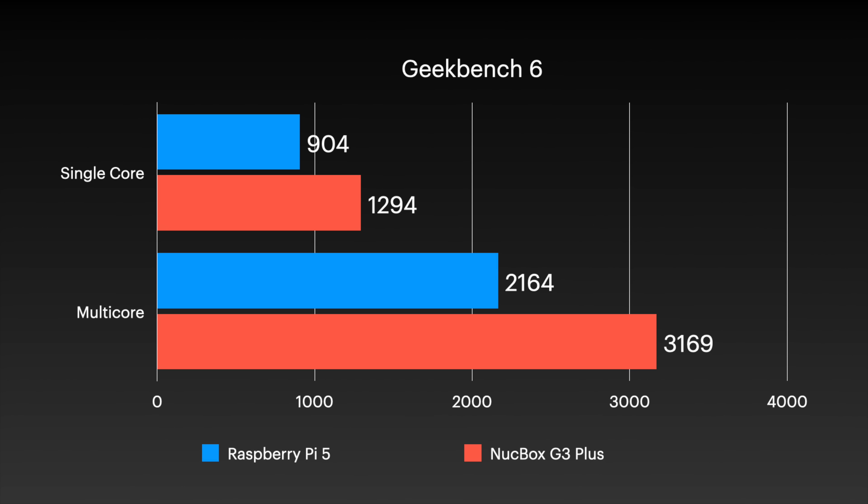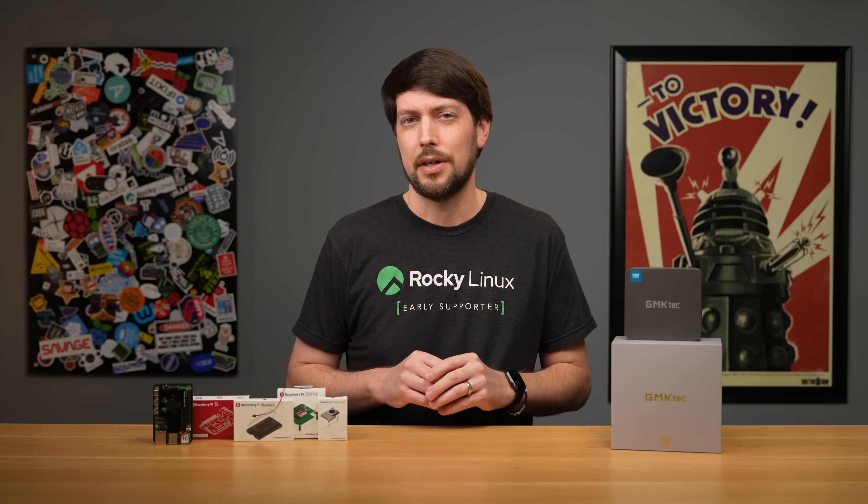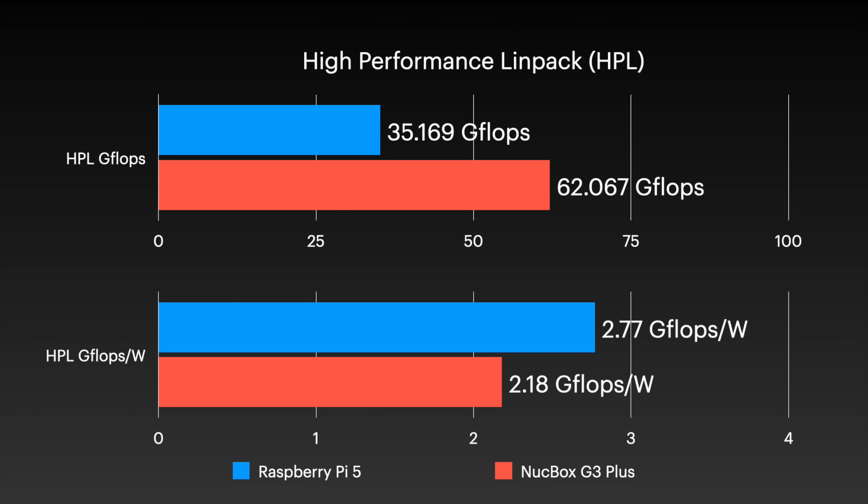Right out of the gate, Geekbench paints a pretty bleak picture for the Pi — it's not terrible, but the Mini PC is about 40% faster. But Geekbench is just one benchmark. Moving along to High Performance Linpack, I run this to really stress the system, and the Mini PC is almost twice as fast. Though we start exposing the Achilles' heel: power draw. It can go twice as fast, but in typical Intel fashion, it uses more than twice as much power.